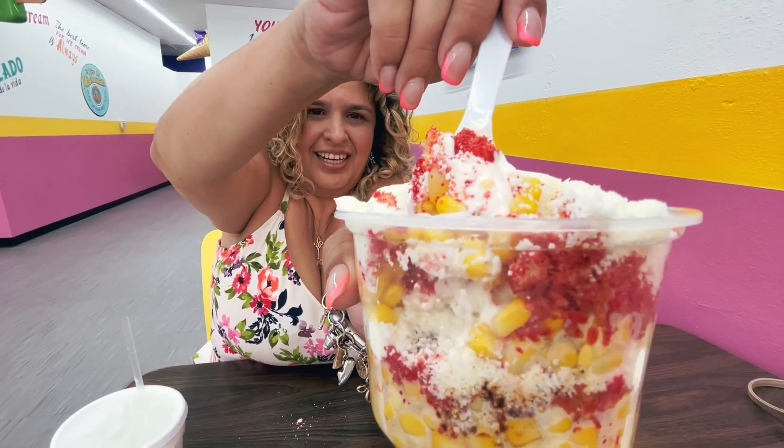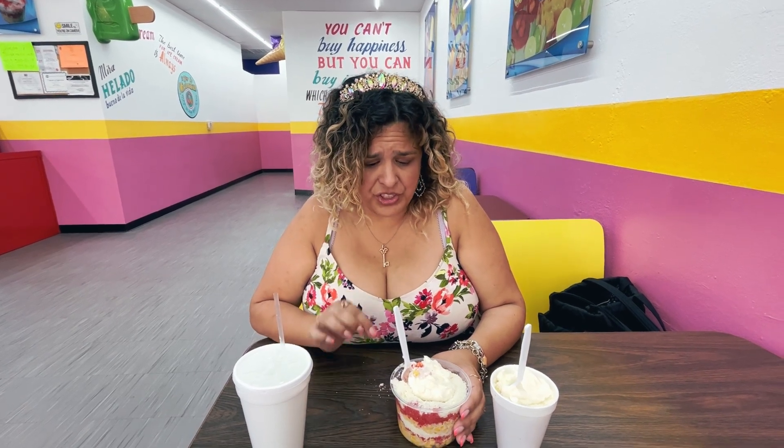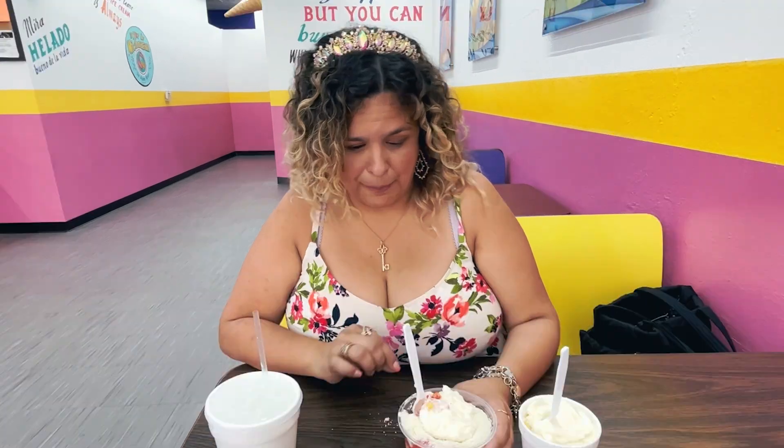That's the money shot right there. Mmm. That is really good. The Cheetos are literally and figuratively fire. That's amazing.